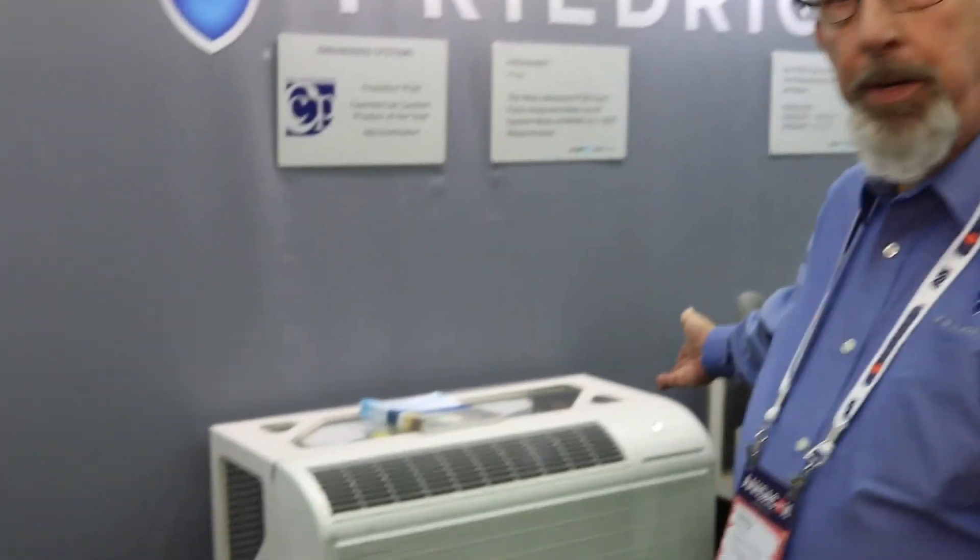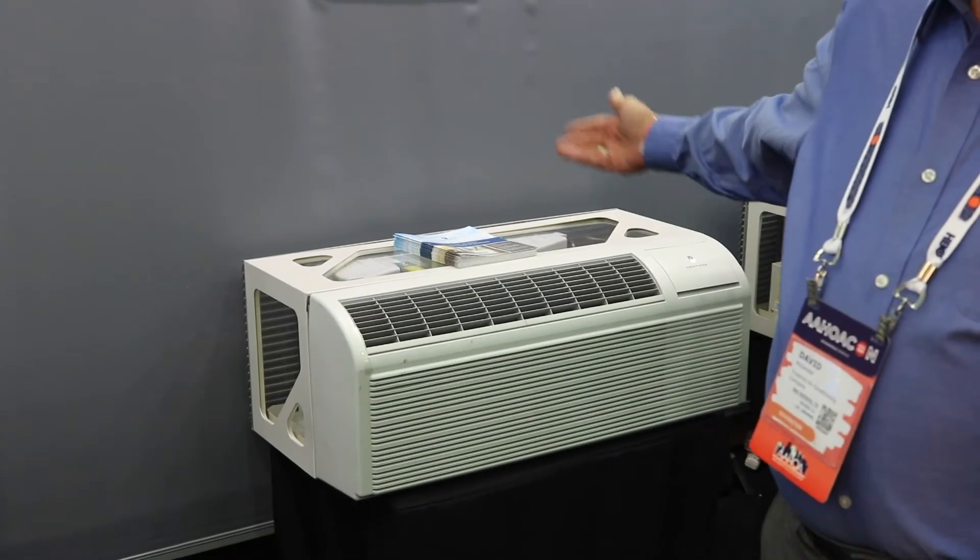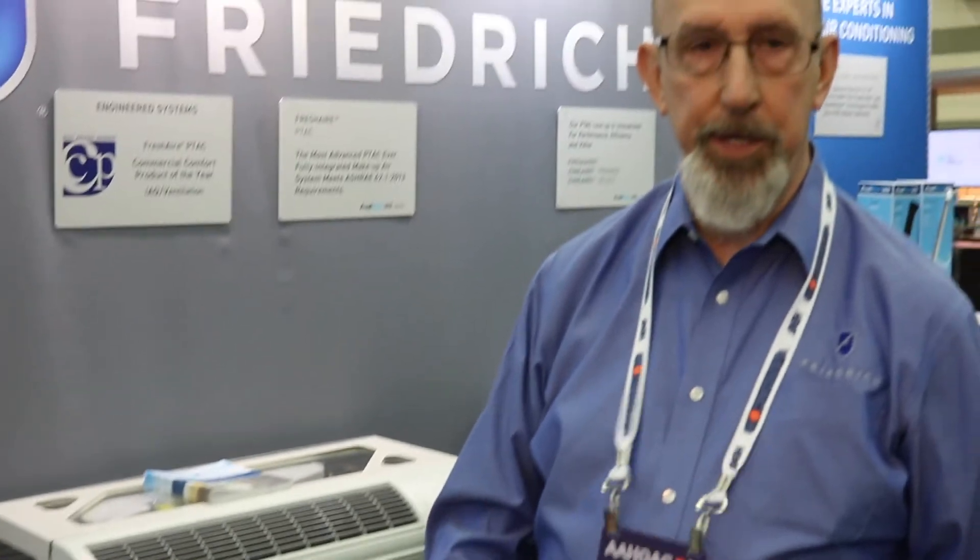This unit right here also brings in fresh air from the outside, conditions it before it brings it into the room at 52 CFM. That allows the properties to condition the air in the room without relying on a rooftop system — if they don't have one or if they're going to renovate. Room by room is the most expeditious and probably the most cost-effective way to do it.